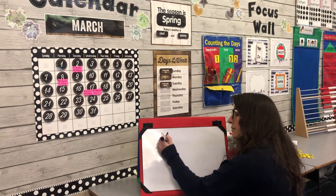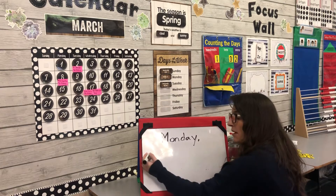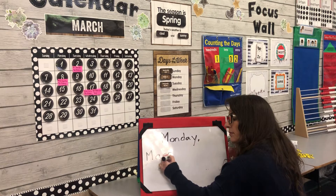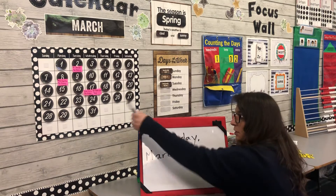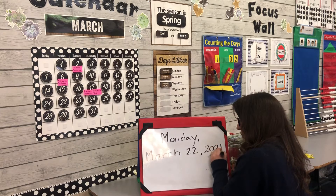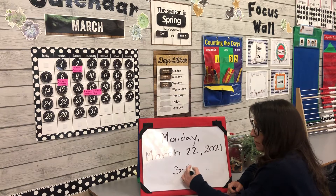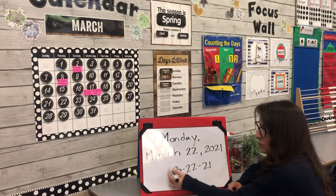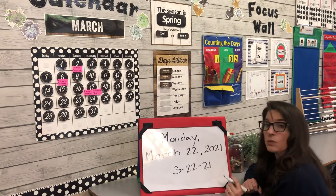I'm going to write the entire date. The day of the week is Monday, and then the month is March. The date or the number for today is 22, meaning we've been in March for 22 days, and the year is 2021. The short way to write this would be 3-22-21: the 3 means the third month which is March, 22 is the date, and 21 is just the last two digits of the year.